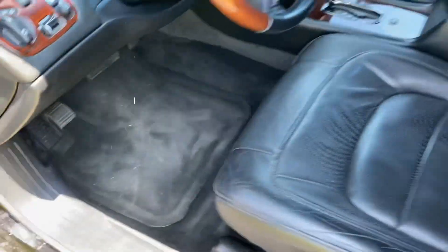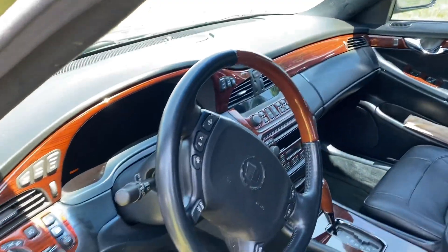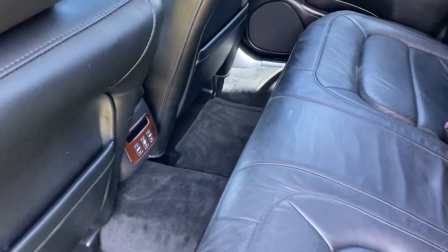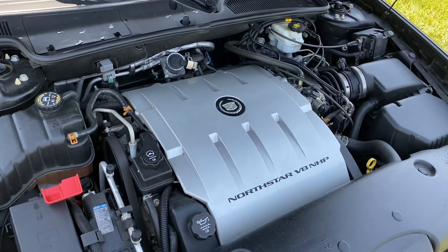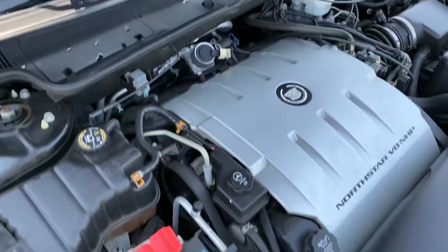The interior is immaculate — beyond immaculate. You could eat off the inside of this car. Same with back here. It's about as immaculate as it gets in here. It's dripping because I just washed it, although it didn't need it.